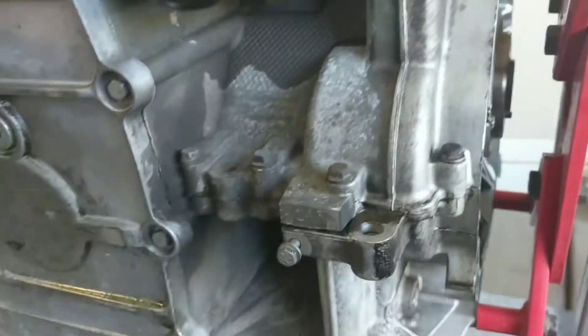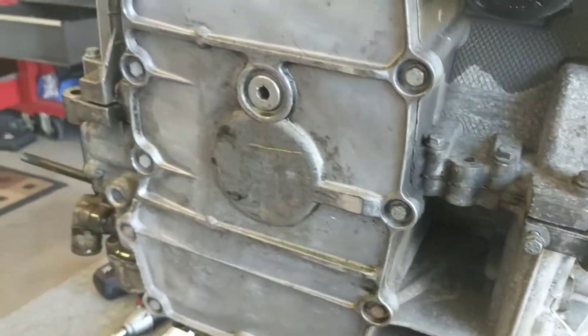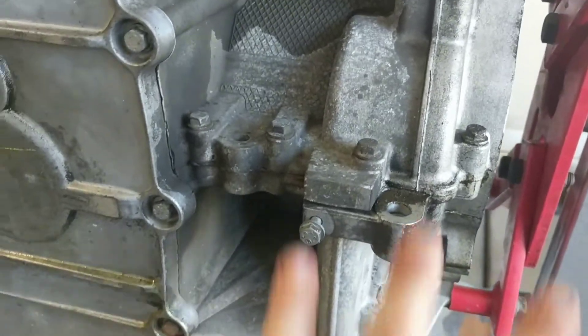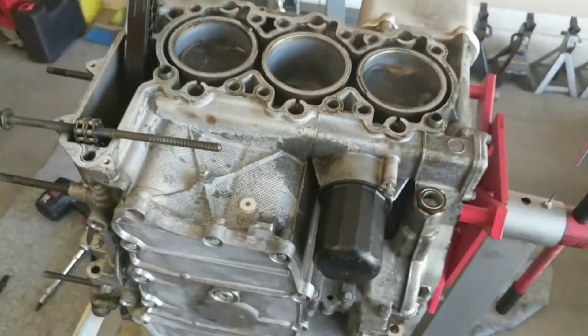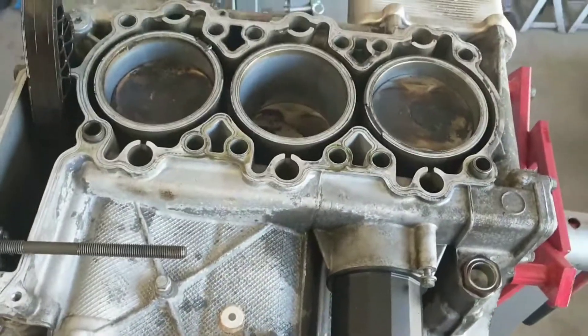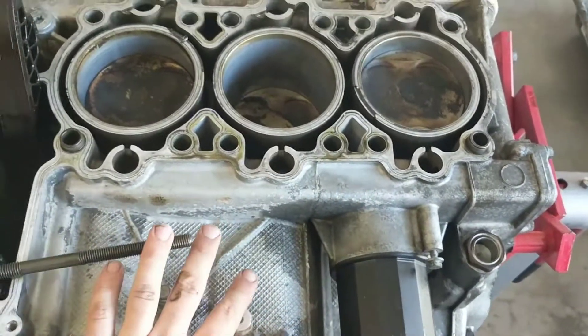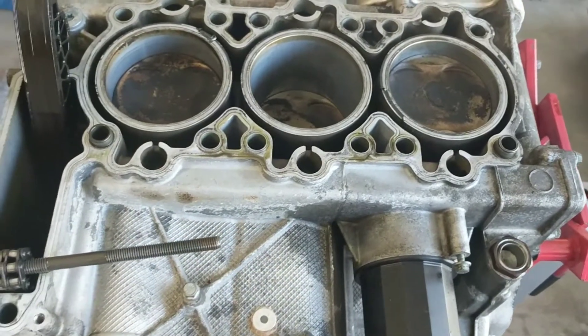The block is in two halves — you can see how it's bolted here. Once the oil pan comes off there are bolts all the way around, and you just pull it off in two halves. So tomorrow I'll look at cylinders 1, 2, and 3. If they're good, I can call a salvage yard and just get this half of the block for probably a thousand bucks or something.